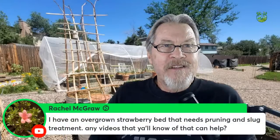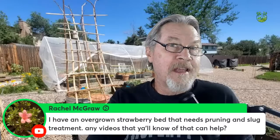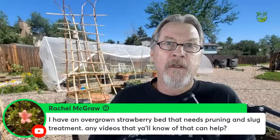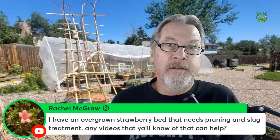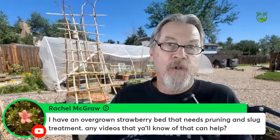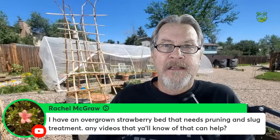Rachel is asking about an overgrown strawberry bed that needs pruning and slug treatment. I have a video on propagating strawberries — when I deal with overgrown beds, I dig up runners that have rooted or young plants and move them to other garden areas, a vertical tower, individual pots, or start a whole new strawberry section. That's one option: use this as an opportunity to propagate.